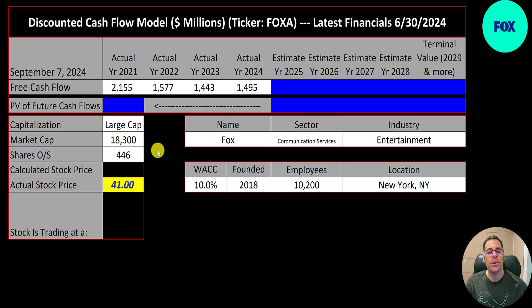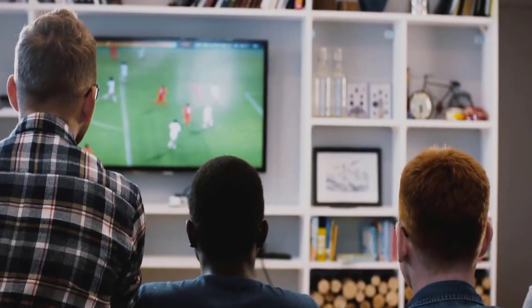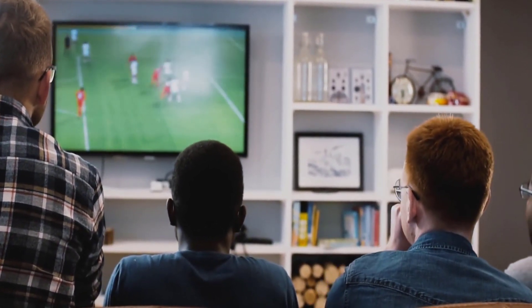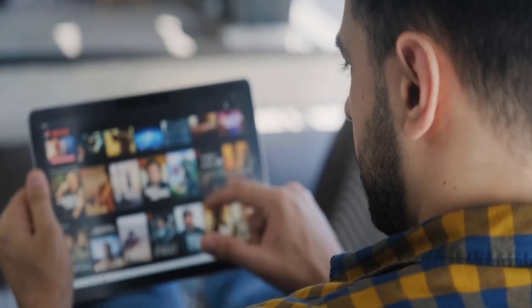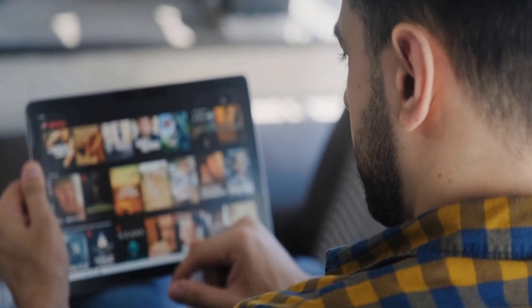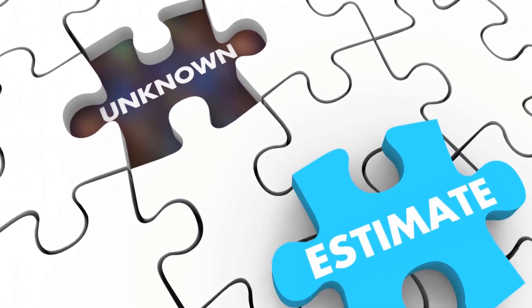They have 446 million shares outstanding. Fox is a news, sports, and entertainment company. Its cable segment produces and licenses news and sports content mainly in the US. They offer video on demand and streaming through Tubi, with 80 million users. Let's look at their financials.